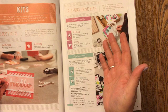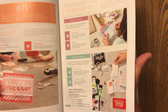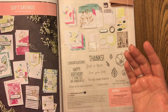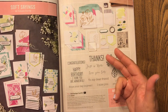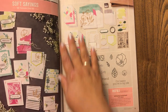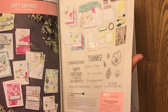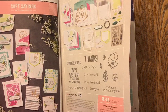You'll be able to see the bundles and save 10% when you buy things in bundles. There are inclusive kits - like the Soft Sayings card kit - it has everything you need to make 20 cards, two of each of 10 designs, and it comes with this stamp set. You're getting 20 cards for only $35. You can't buy that at a store - for $35 you'd probably get five, maybe six cards.